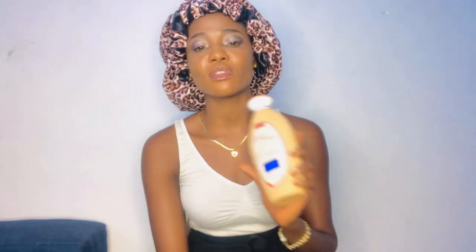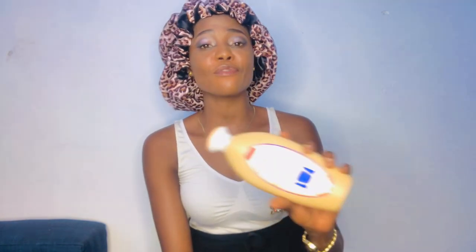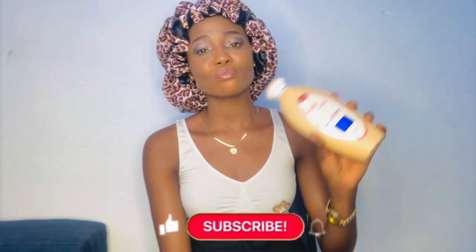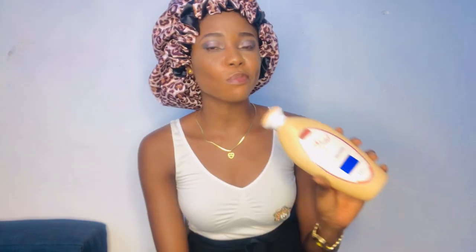If you're dark and you use this, don't come and blame me — it didn't work well because you're dark and there are products made for your skin type. I've seen how this reacted on a dark person and it was not looking nice at all — terrible knuckles, terrible marks on the arms. So fair-skinned and brown-skinned persons can go ahead and use Eclair Total.